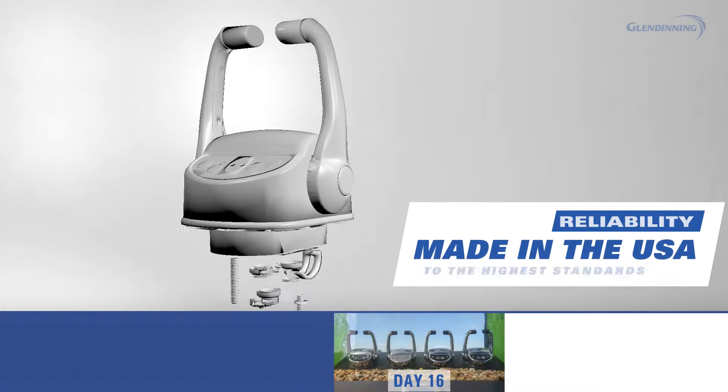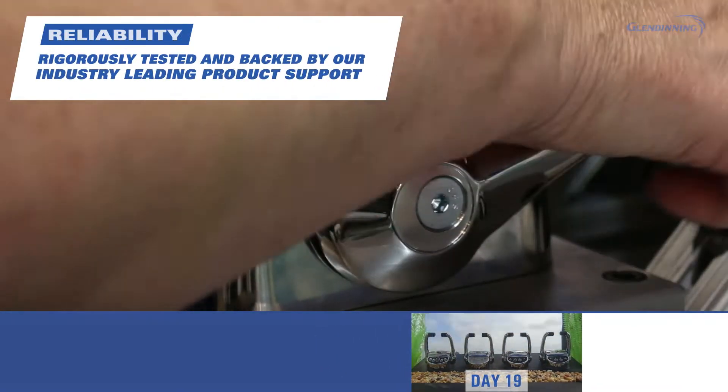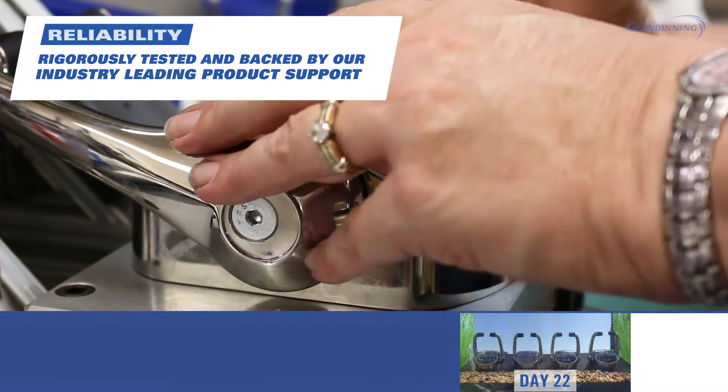Complete controls are engineered for reliability, rigorously tested, and backed by our industry-leading product support.